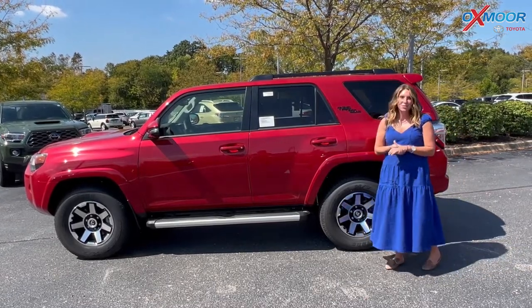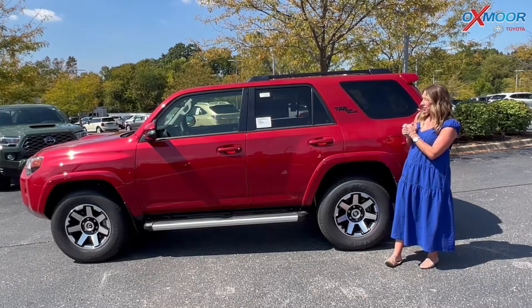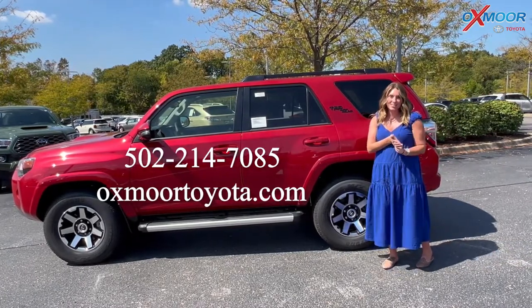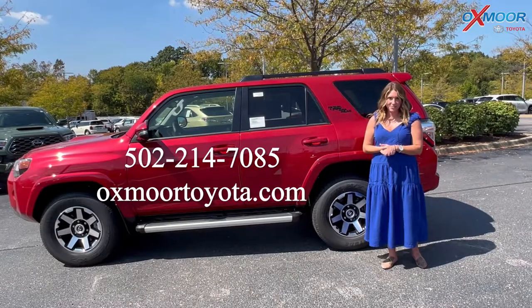I just did a little walk-around on the 2022 4Runner TRD Off-Road Premium. Beautiful vehicle — has a ton of styling and features. It's available. If you have any questions or would like to stop in, all of our contact info is right here. Thanks, guys. We'll see you soon. Bye.